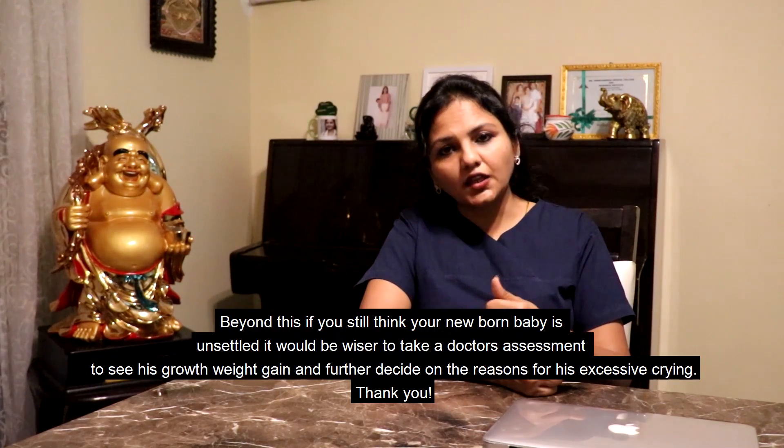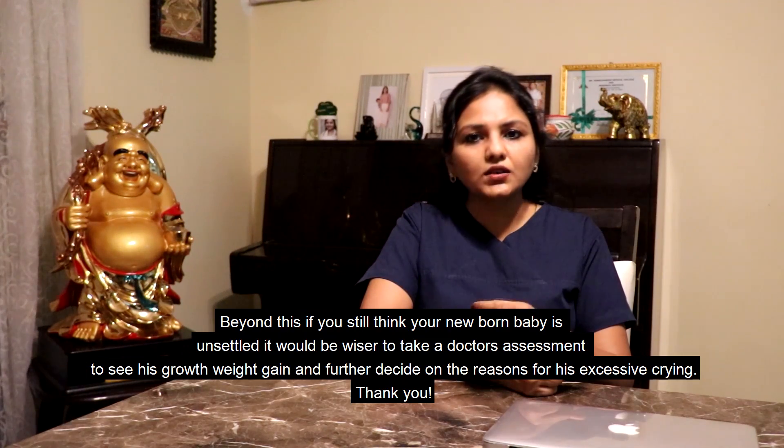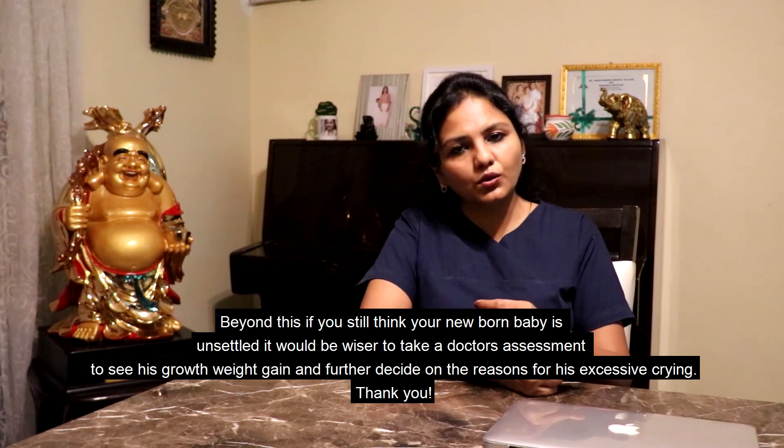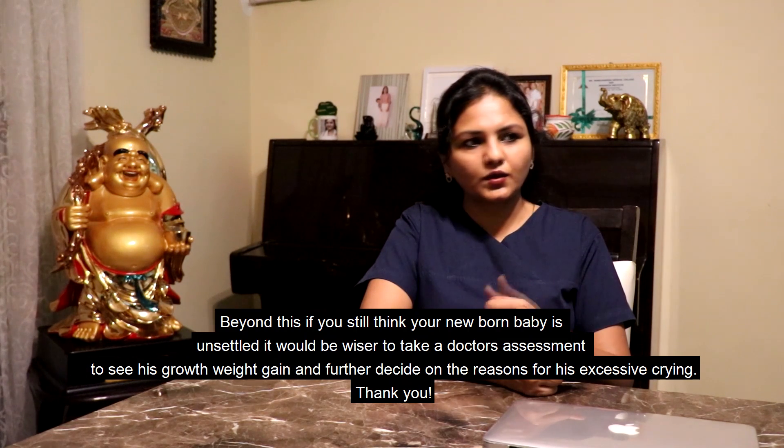Beyond this, if you still think your newborn baby is unsettled, it would be wiser to take a doctor's assessment to see his growth, weight gain, and further decide on the reasons for his excessive crying. Thank you.